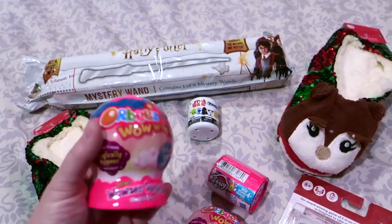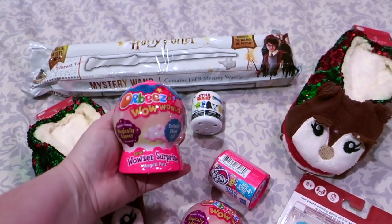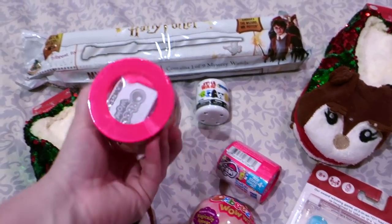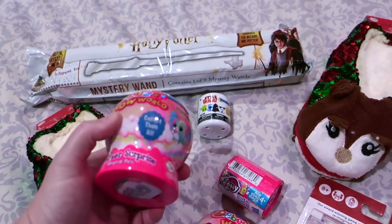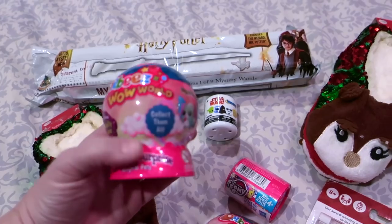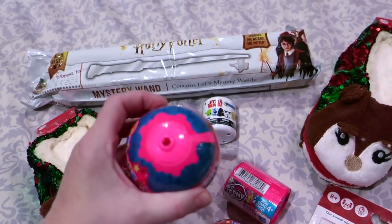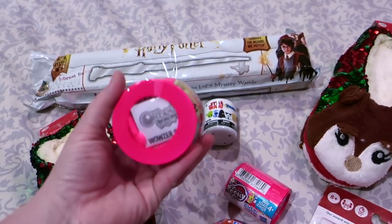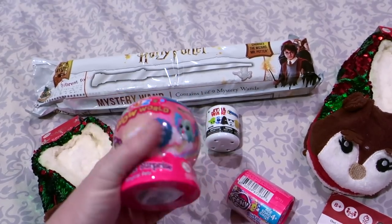I also picked up some of these Orbeez — this is a blind bag thing. We've never opened these before so I think the kids are going to be super into these. There are Orbeez inside and you can feel them if you know what Orbeez feel like. You actually add water in here — these are Wowzer Surprise Magical Pets, I found this at Target. You add water and the Orbeez expand a little more. There's like a key in there — I'm not sure what all it will entail, so we shall see.